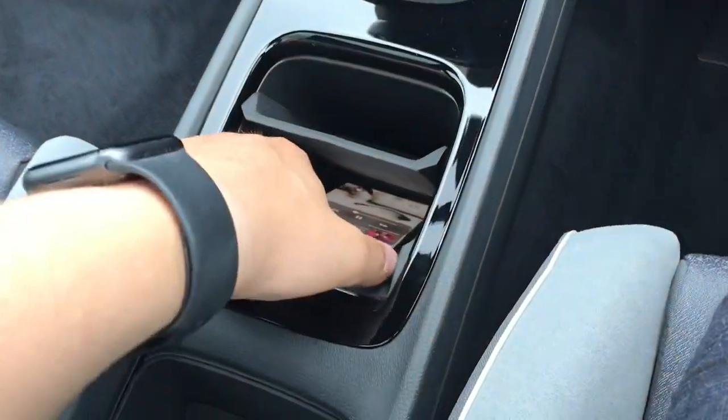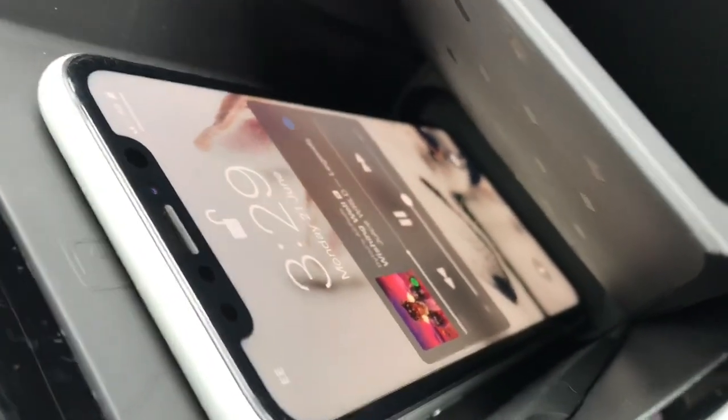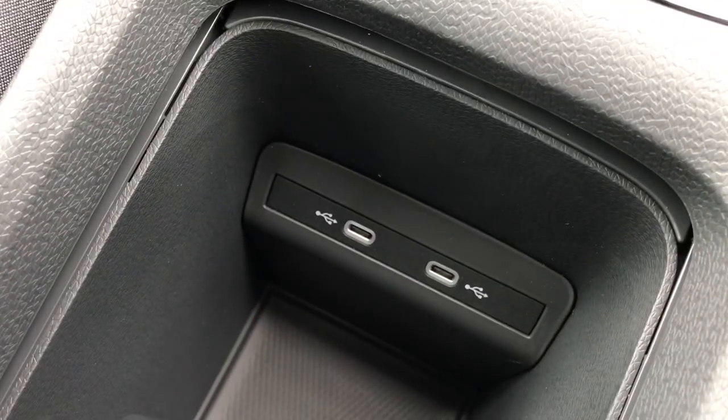When we place our phone on this platform here, you can see it will begin to charge. You can cover it up so you don't get distracted, and on your screen it confirms that it is definitely charging. Alternatively you can use the USB-C inputs as well, however I do prefer to have fewer wires around the car.